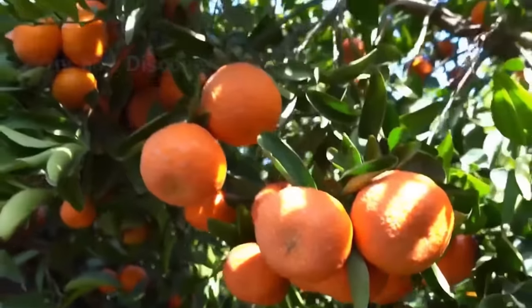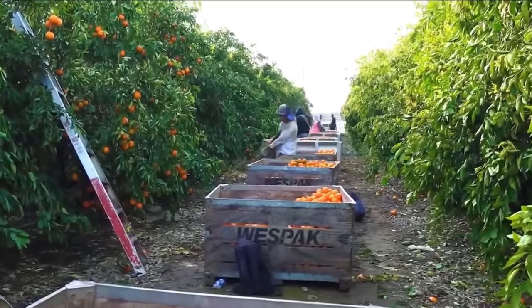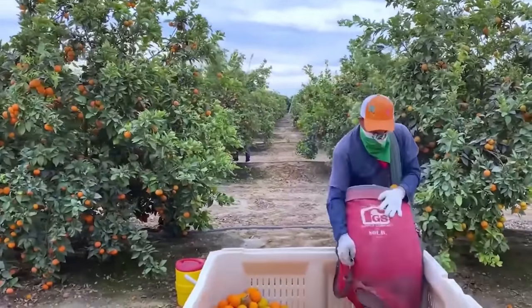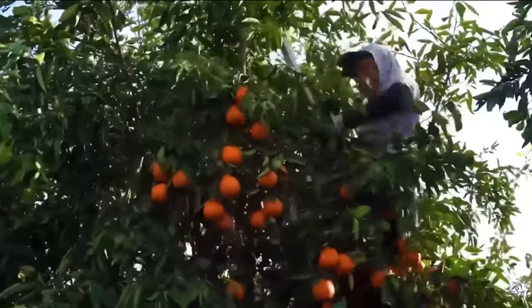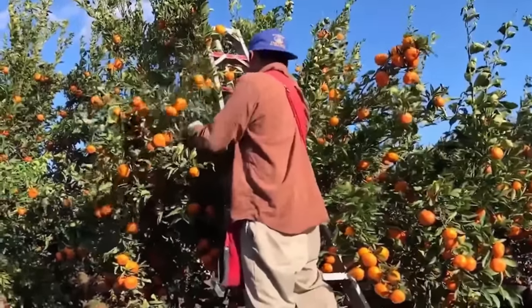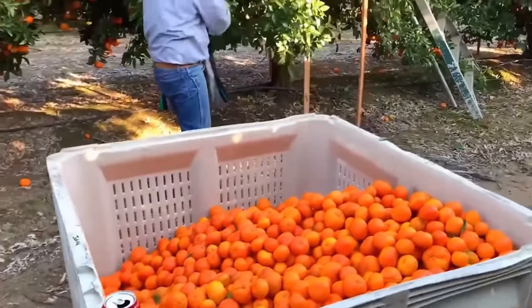Next, we move on to a citrus grove in Florida. The citrus trees stand tall, each branch bearing clusters of ripe oranges, creating a magnificent and vibrant scene of strength and freshness. When 90% of the grove is covered in orange, along with the aroma filling the air, it's a sign that they are ready to be harvested.